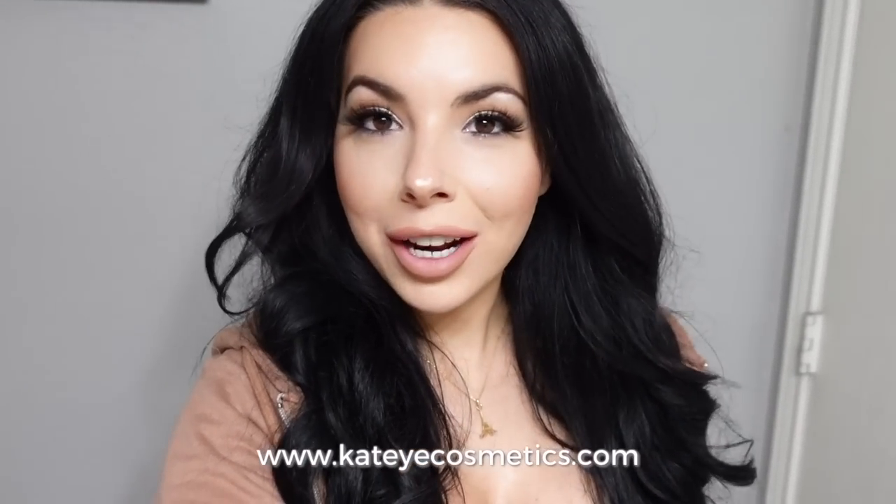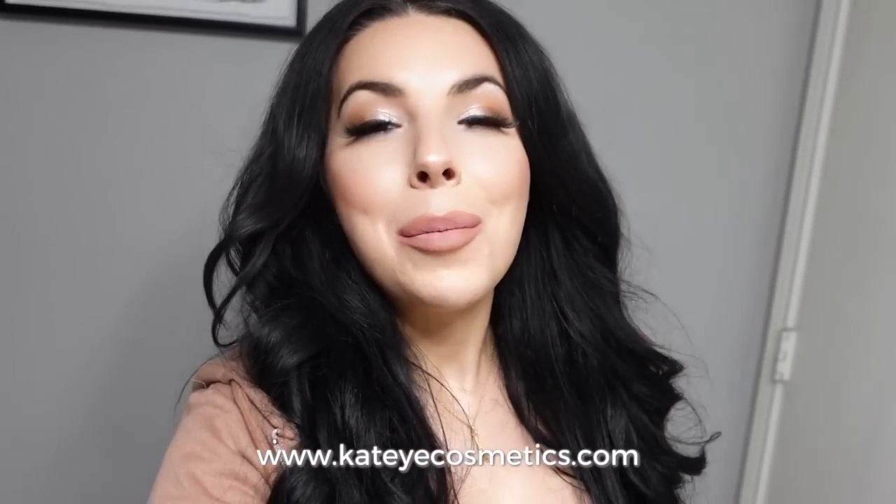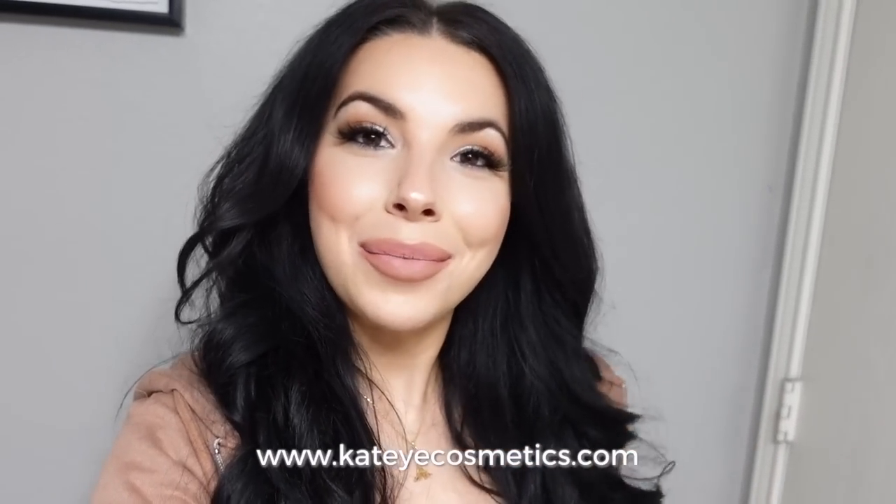We are completely done! I'm going to take my hair down and get you into better lighting so you can see everything in more detail. This is the finished product of what my makeup looks like. If you enjoyed it, go ahead and give it a big thumbs up, press the subscribe button, and I will see you guys next time — bye!